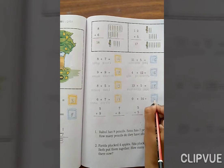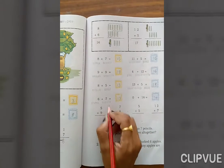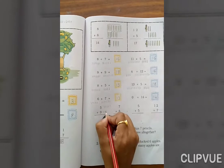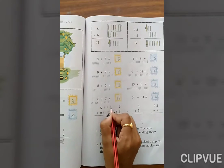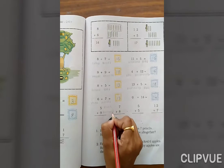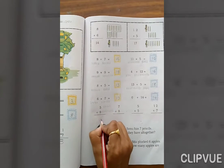Now 0 plus 14 — the answer is 14. 5 plus 9: count 1 through 5, then 1 through 9. Total: 5, 6, 7, 8, 9, 10, 11, 12, 13, 14. The answer is 14.